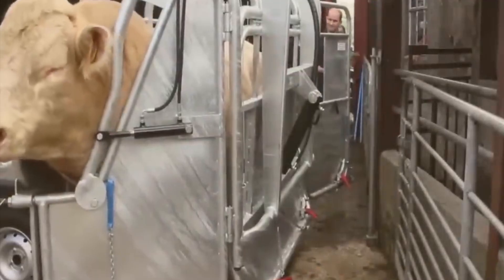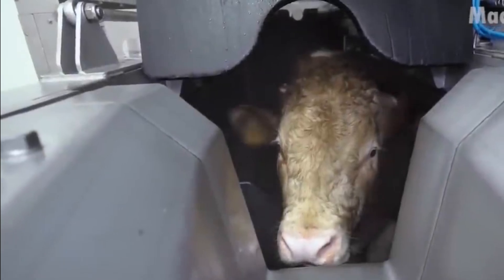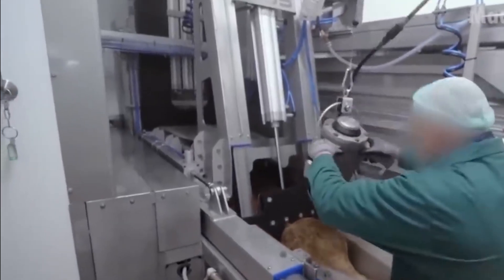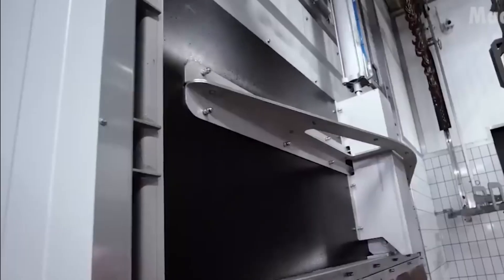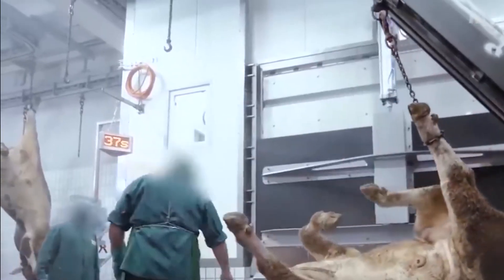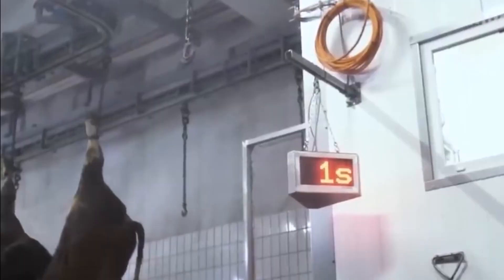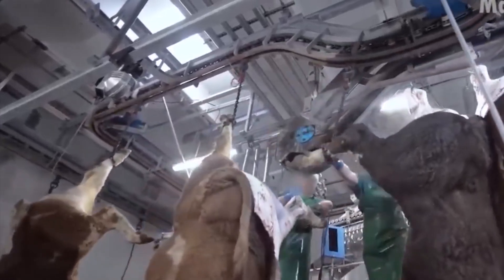Before any cutting happens, the animal must be rendered unconscious quickly and humanely. This is done using a captive bolt gun — a steel bolt is fired into the animal's skull, causing immediate loss of consciousness. When done properly, the animal feels no pain and is unaware of the next steps. Stunning is a legal requirement in most countries, including the U.S., under the Humane Methods of Slaughter Act. USDA inspectors monitor this process to ensure compliance. After stunning, the animal is hoisted by one hind leg onto an overhead rail. A worker then severs the carotid artery and jugular vein in a single motion, a process known as exsanguination. The body bleeds out rapidly and death occurs within moments. The rail moves continuously, with one animal following the next. At peak operation, some lines process more than 300 head of cattle per hour.